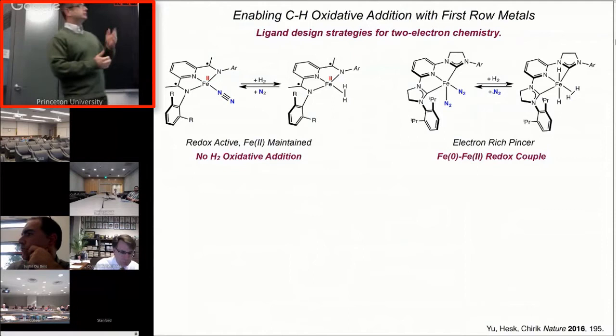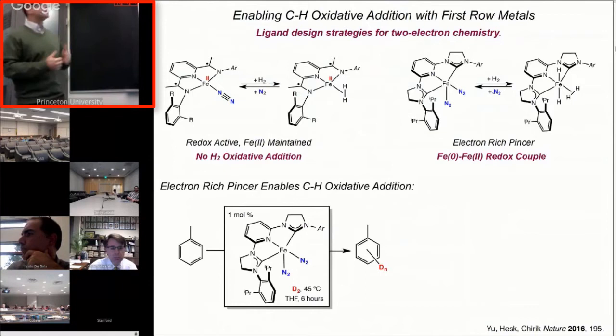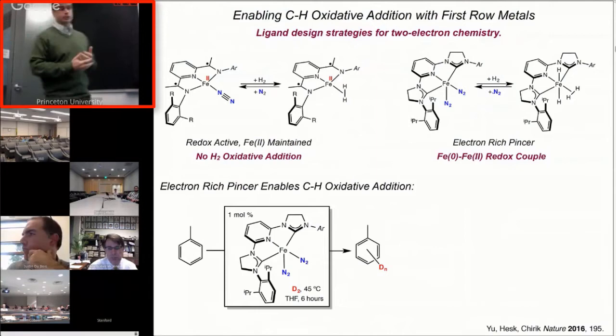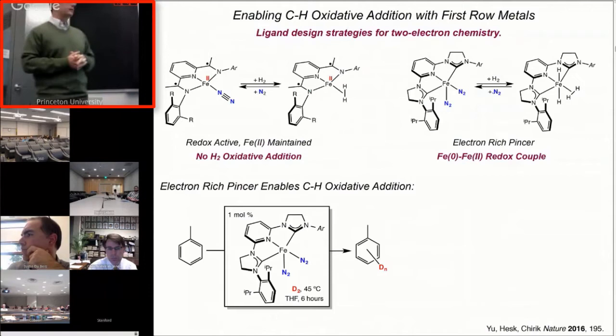In the course of studying olefin hydrogenation, we found that if you expose an aromatic hydrocarbon like toluene to deuterium in the presence of this iron compound, there was H-D exchange. This was really a huge breakthrough for our lab. I call it the world's simplest C-H functionalization — all we're doing is exchanging hydrogen for deuterium — but it was profoundly important for our thinking of how these metals are operating.